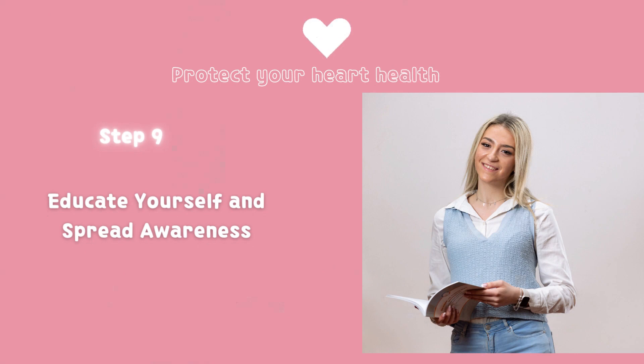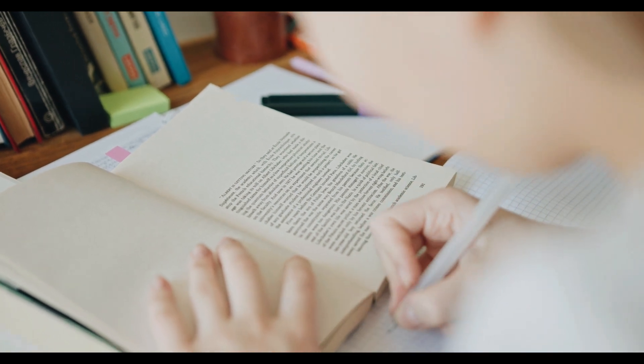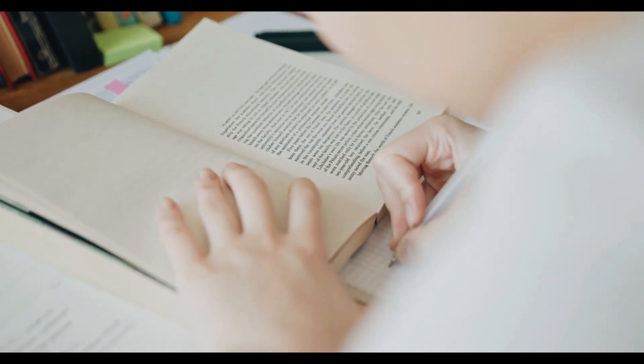Step 9: Educate Yourself and Spread Awareness. Stay informed about heart disease, its risk factors, and prevention strategies. Share this knowledge with your loved ones and encourage them to adopt heart-healthy habits as well. Spreading awareness can make a significant difference in preventing heart disease.